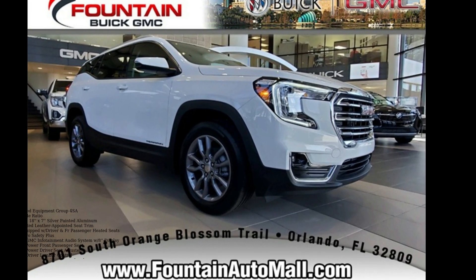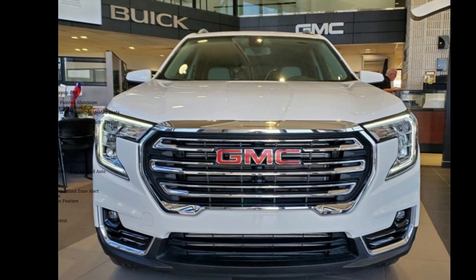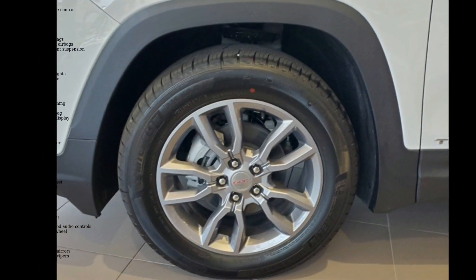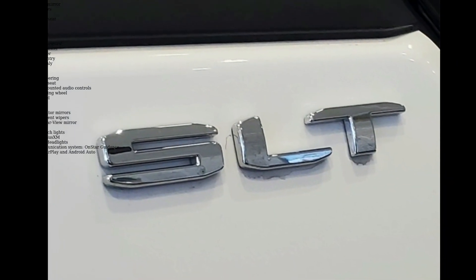Step into the GMC 2022 Terrain SLT. If you are looking for an automobile with great features, look no further. Some of the top features included with this vehicle are the preferred equipment group, 3.47 axle ratio, and 18x7 wheels.